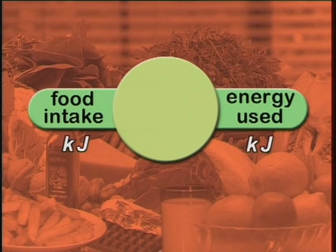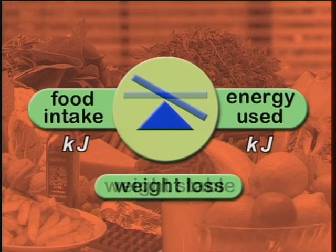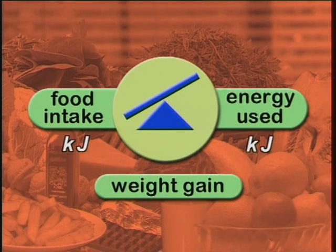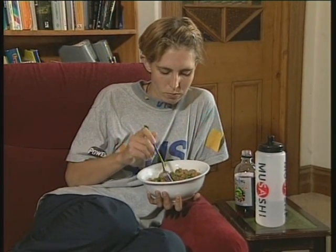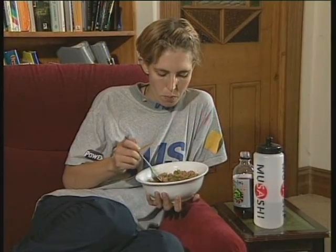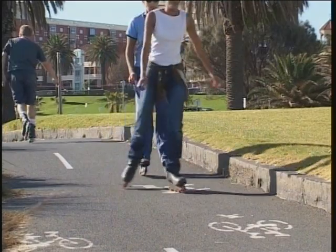The important thing to remember is that no matter whether you play a lot of sport or just hang around, you need to balance your food intake with your energy expenditure. If you use up the energy you consume, your body weight will remain stable. If you use more energy than you consume, you'll lose weight. And if you take in more energy than you use, you'll gain weight. So it's important to eat the right balance of carbohydrates, protein and fat, and if you want to maintain a healthy body weight, make sure you're active enough to use the energy you've consumed.